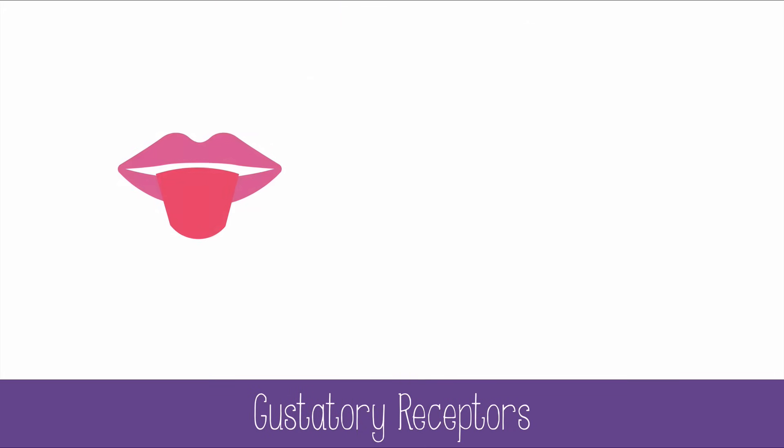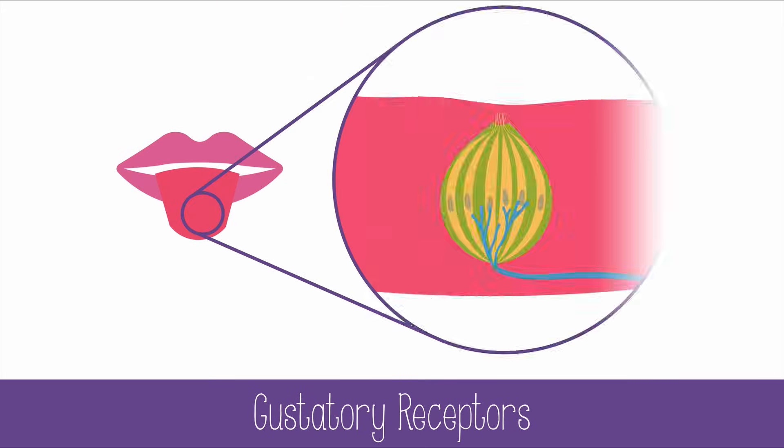Gustation is our sense of taste. Within the taste buds on our tongues are many gustatory receptor cells with hairs that bind the molecules in food and send messages to our brains. Gustatory receptors, like olfactory receptors, are another type of chemoreceptor.